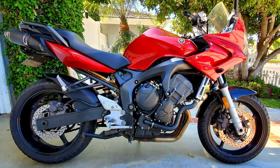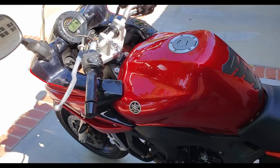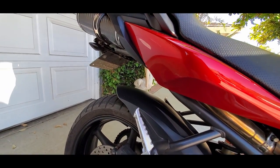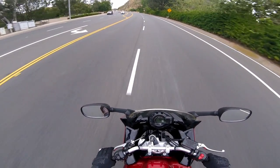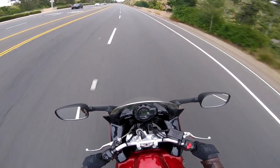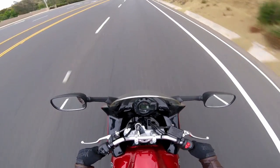The original Yamaha FZ6 was last produced in 2010, which makes it almost 10 years old at the time of this video. So why in the world would anyone want one today? Welcome back to Airborne Productions. Today we are going to do an in-depth review of a fairly modern, kind of old sport bike and make the case as to why it is still perfectly relevant today.